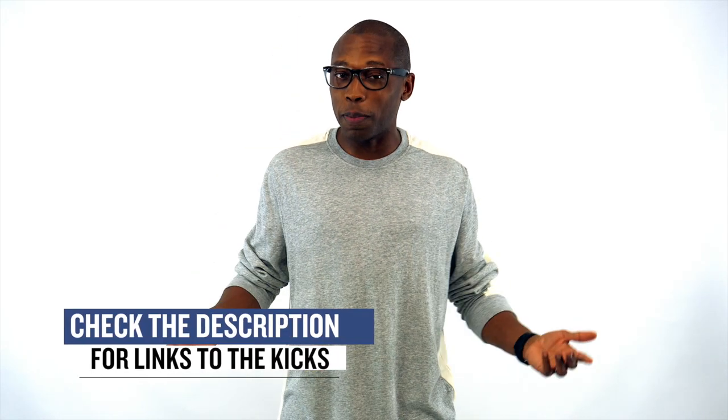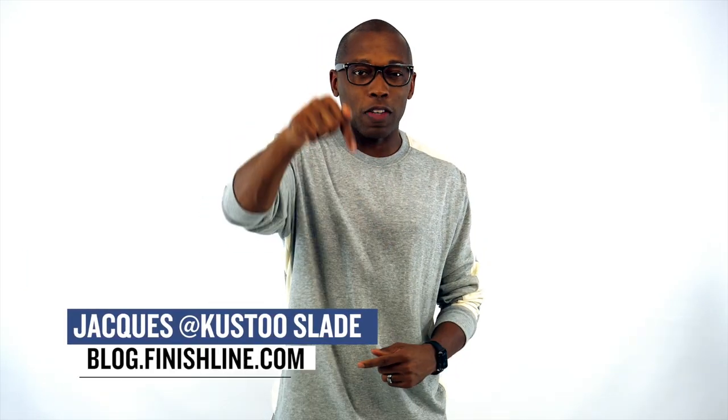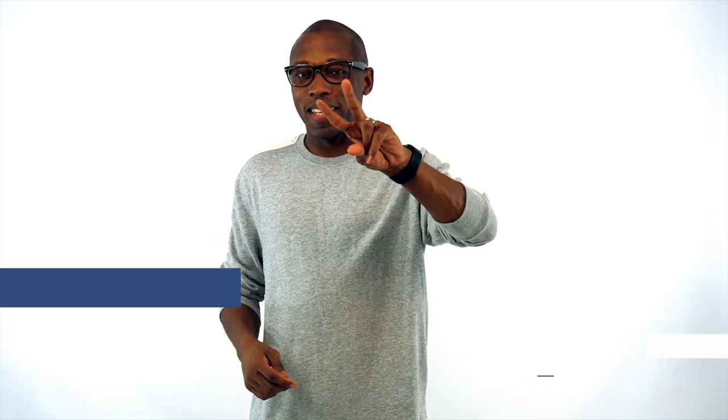But you didn't hear that from me. As with every week, there may be a few other things dropping, but I just wanted to give you guys the quick highlights of the stuff that I thought you would definitely be paying attention to. As always, I am Jacques Slade. This is the Heat Check presented by Finish Line. I appreciate you, and make sure you turn on your notifications on this channel so you can see whatever's popping right here. I'll see you guys soon. Peace.